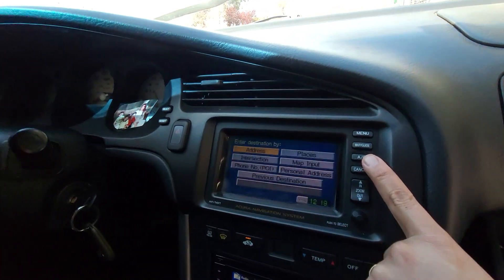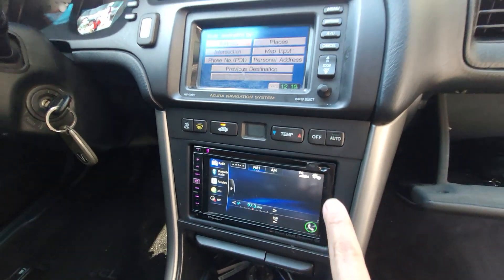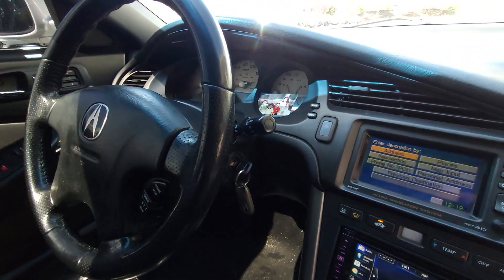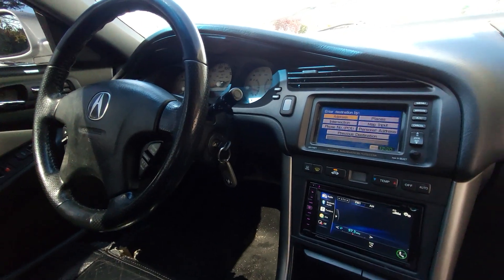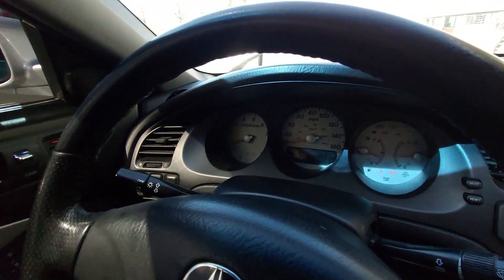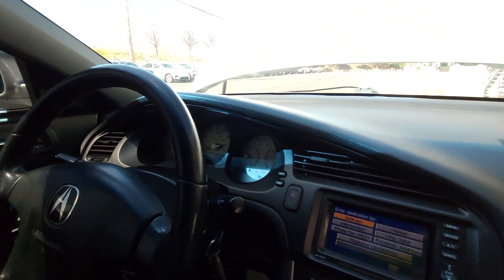There's AC control here as you can see, and there are some additional controls here as well. The previous owner left his family picture here - I feel bad, I might send this back to their house. This car idles nicely at roughly 750 to 800 RPM.